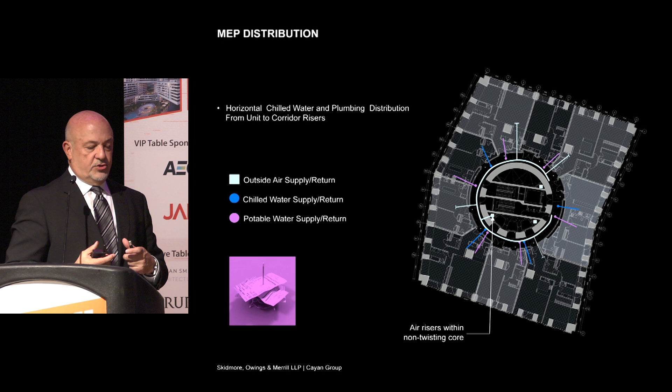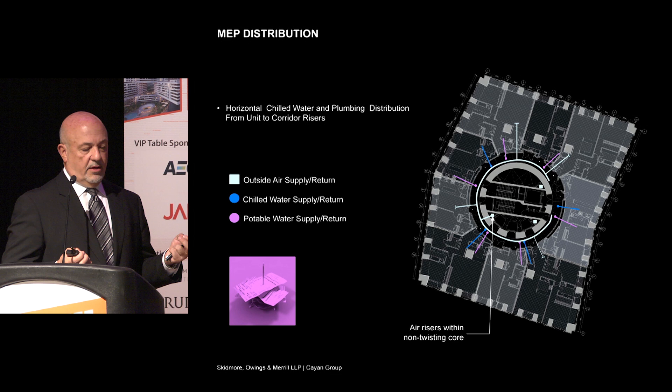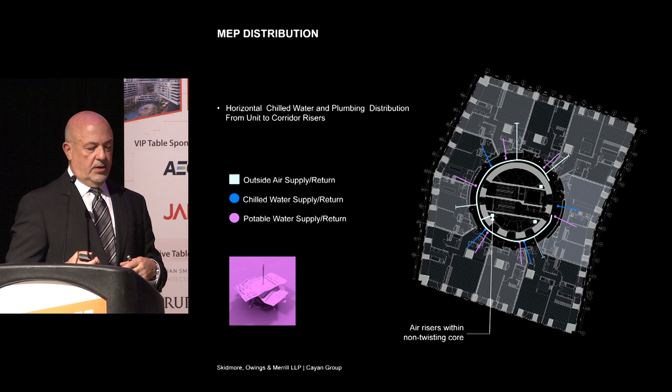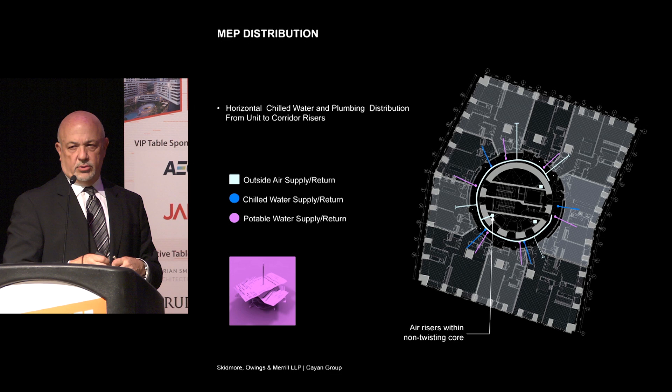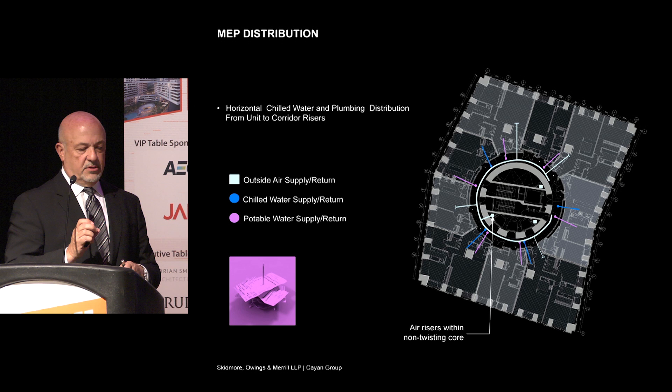The MEP distribution was the other major issue we dealt with. In a traditional apartment building you can't have pipes going straight down, stacking on top of each other and going through other units. So all of the services — outside air supply return, chilled water, and potable water supplies — all fetch back to the core itself, either to the core wall or to actual chases inside the core. We found that the difference of going horizontal versus vertical, depending on where you located bathrooms and kitchens, was fairly minimal in cost.